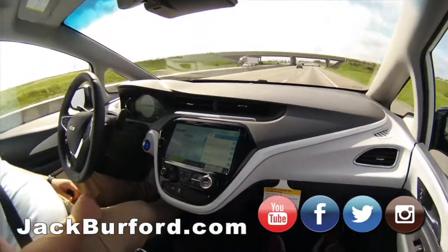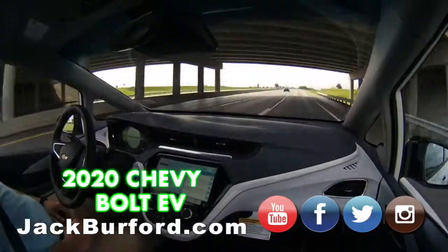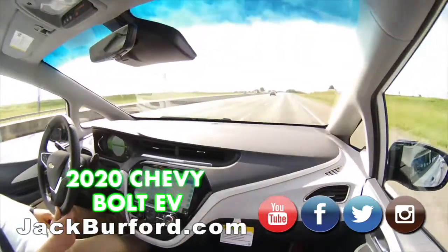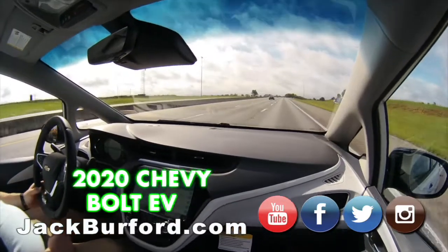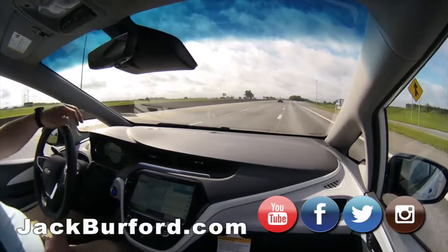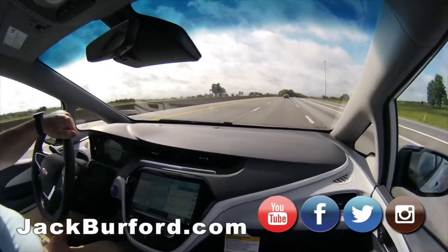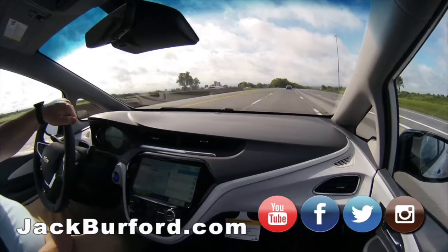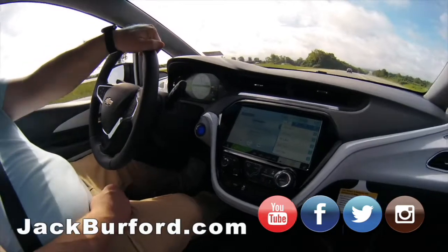This is a slick all-electric vehicle. No gas required, folks — no gas required. We're going to check out some more charging stations too; they're all over the county. Come see us and test drive this all-electric Chevy Bolt EV. Thanks for watching everybody — this is really, really nice.